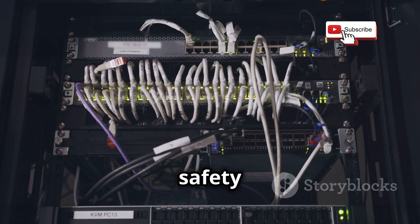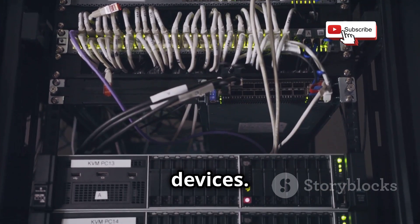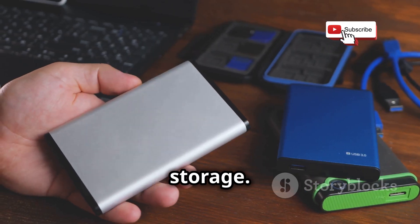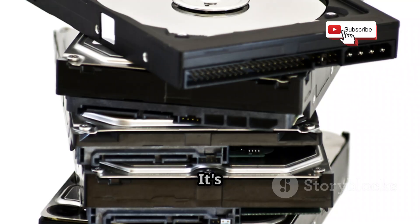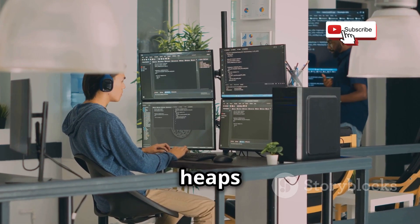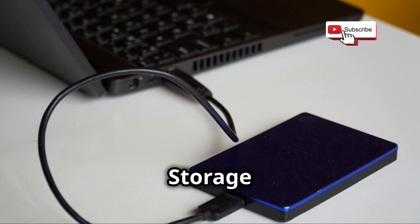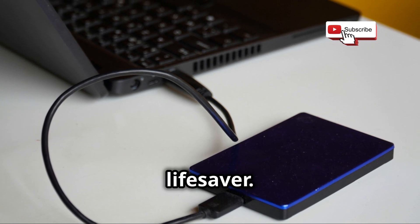This isolation is crucial for safety and prevents any accidental stuff-ups from affecting your personal devices. Now let's talk about storage. You can never have too much storage — it's like having a bottomless Esky. If you're working with virtual machines, you'll need heaps of space to store them. A good external hard drive or even an NAS — network-attached storage, fancy, eh? — can be a lifesaver.